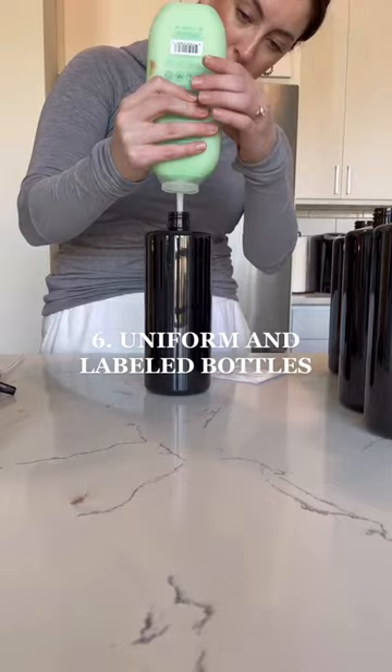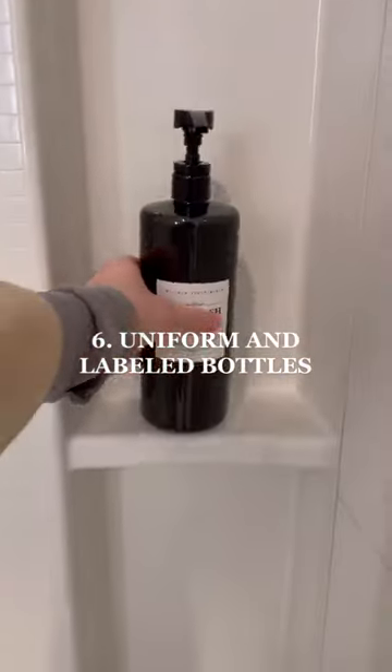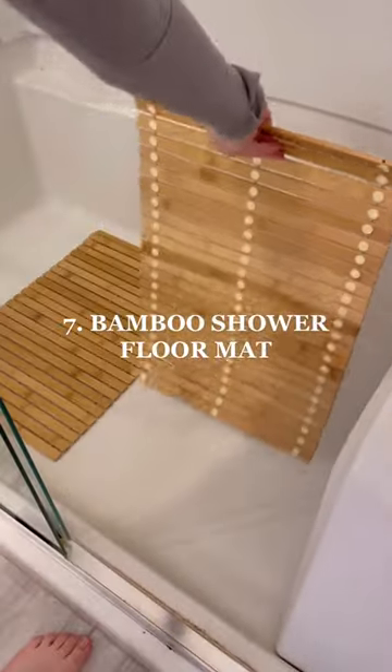Number six, out with the old, in with the new. Uniform and labeled bottles are really going to elevate your shower space. Number seven, I'm obsessed with this bamboo format.